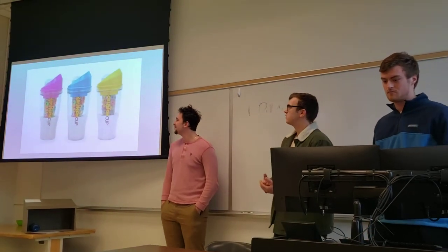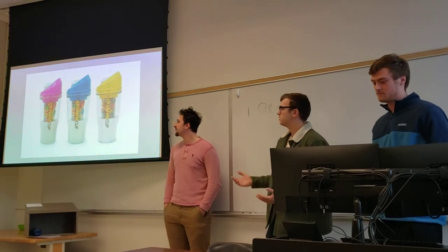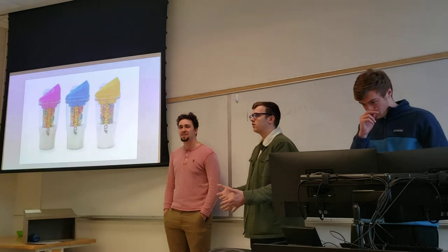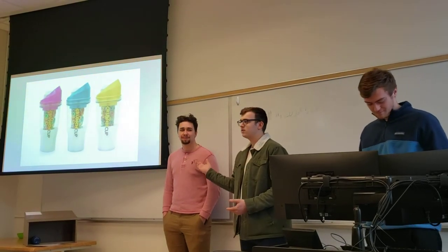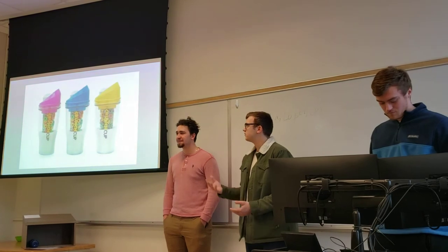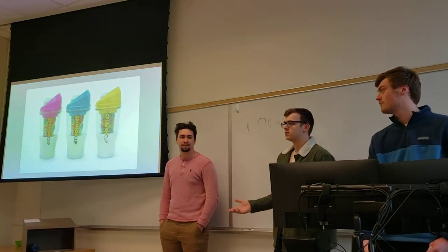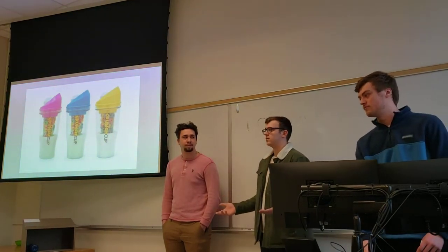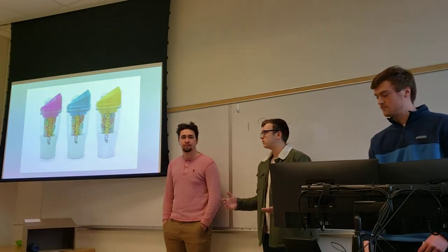It also comes in three distinct colors. So if you are more of a blue kind of girl or a yellow kind of guy, we got those for you. And we also have pink for everybody because everybody loves pink. You can have whatever style you like and it's super easy to wash, which saves you time and money.